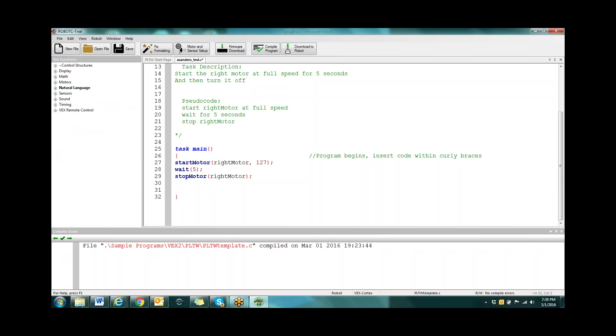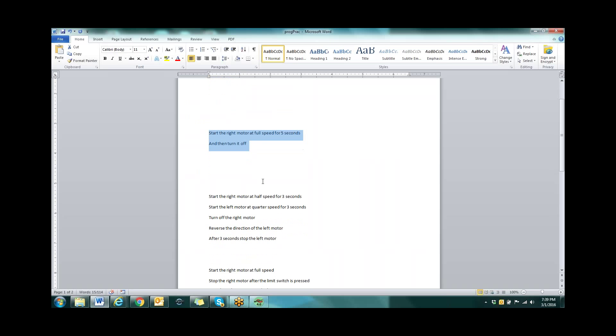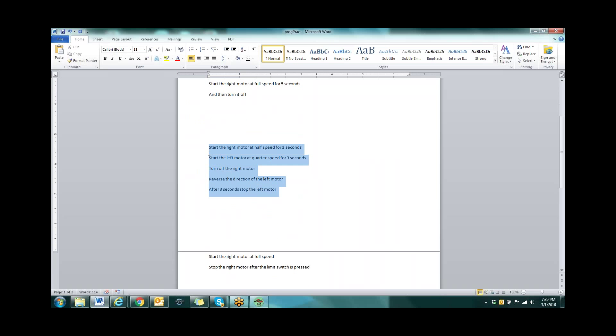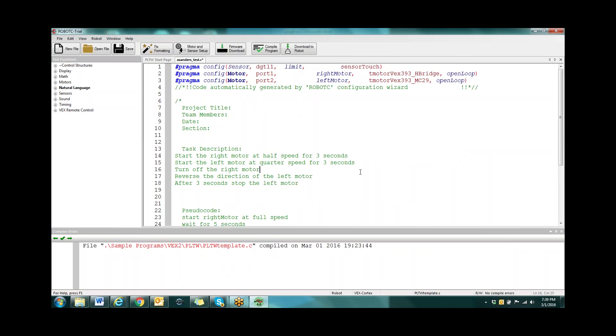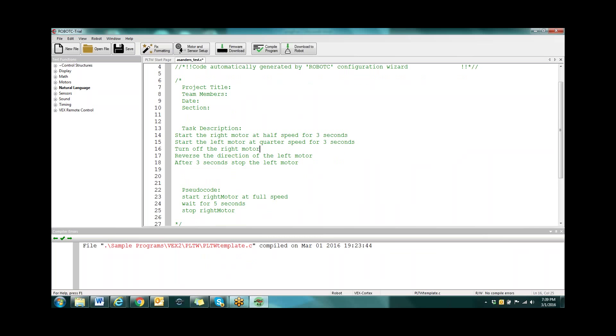The curly braces — this open curly brace and this closed curly brace — tell us where to look at the code. My task main is this whole task. The computer knows what's included because it's from this opening brace to this closing brace. Inside the code there's actually a little ability to expand and collapse — that inside the code is an open curly and a closed curly, so I can expand to see everything inside or collapse to hide it.